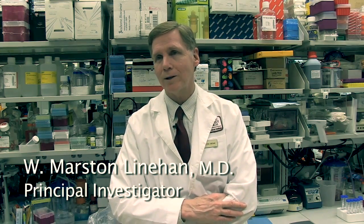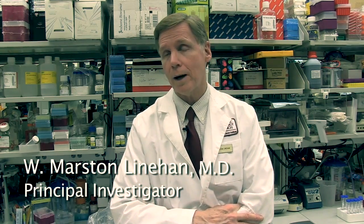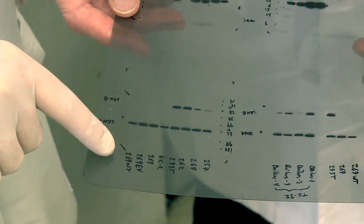In the early 1980s, we wanted to identify and develop better therapies for kidney cancer. The approach we took was by identifying the genes for kidney cancer. When we started, we thought kidney cancer was a single disease.